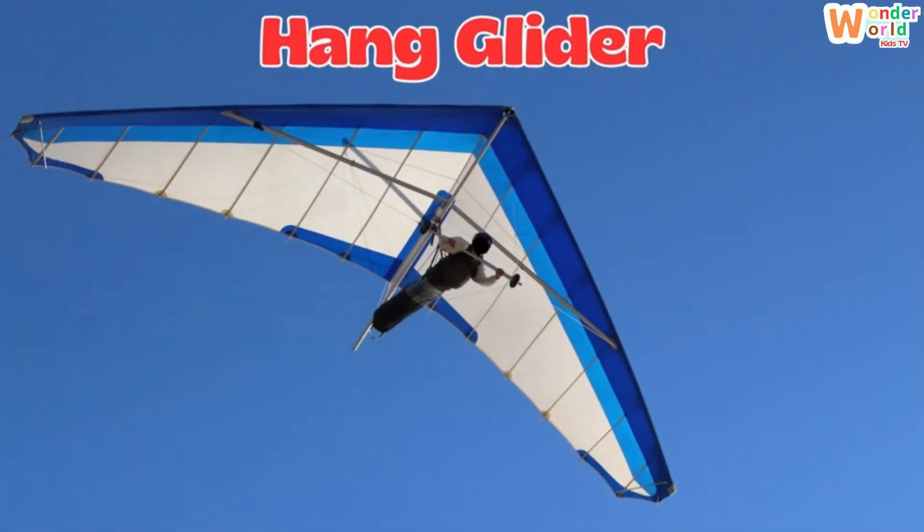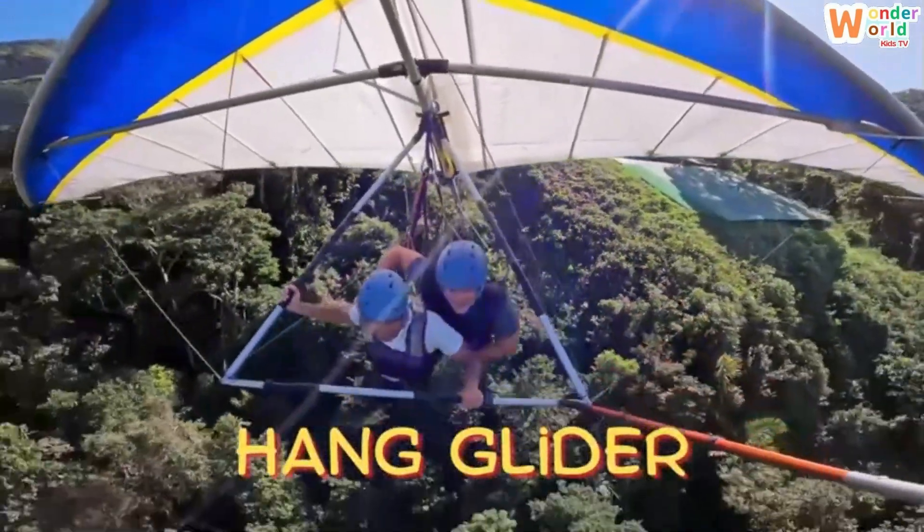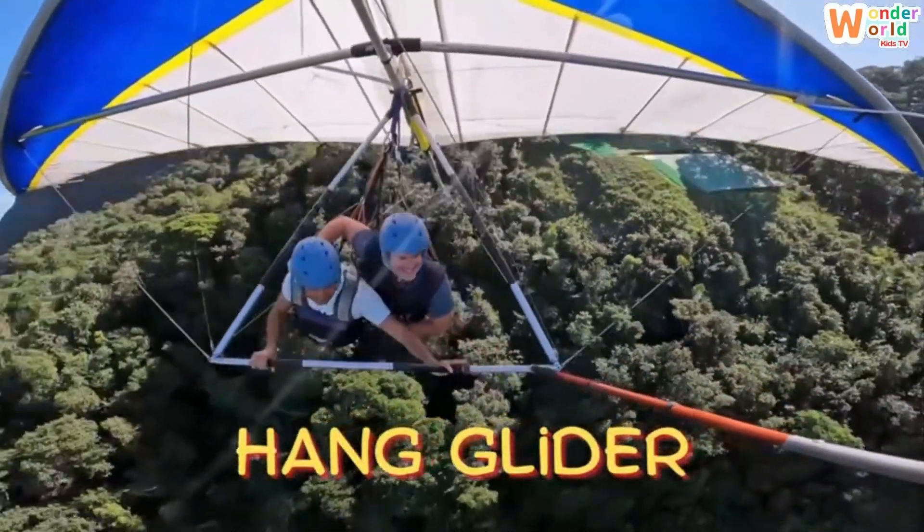Hang glider. This is a hang glider. You hang underneath a triangle-shaped wing and glide like an eagle.